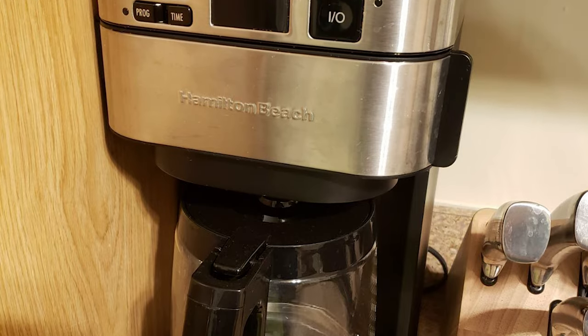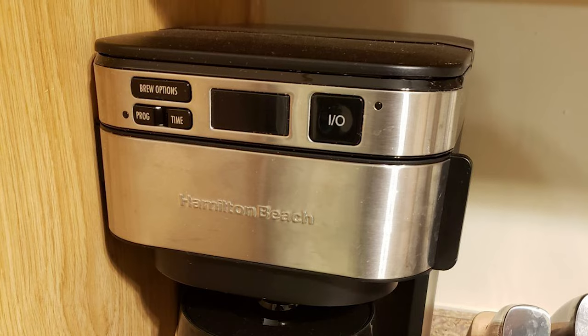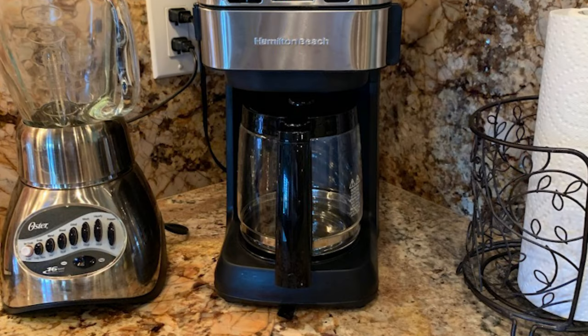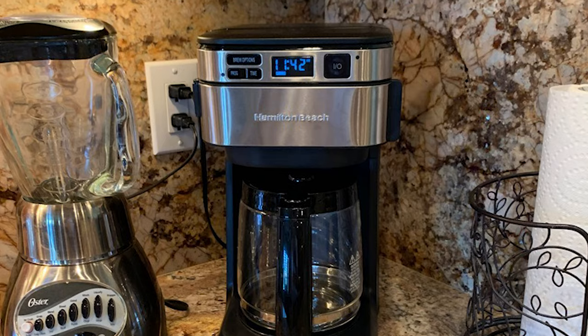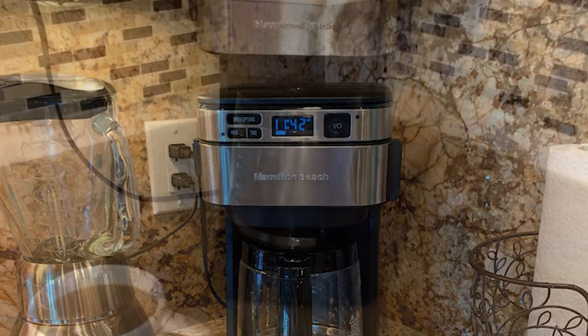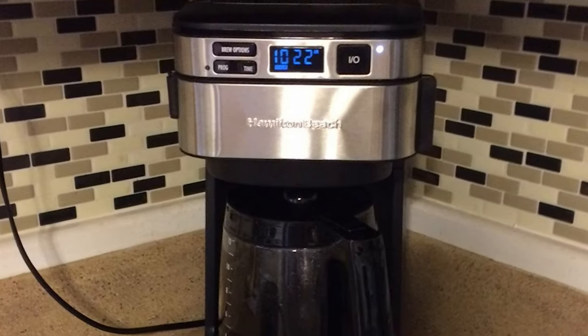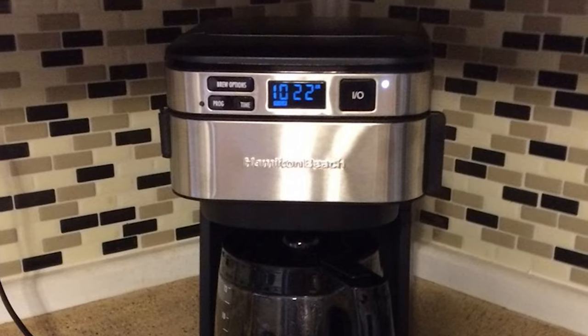Plus, with an automatic cleaning cycle reminder, you can ensure your machine is brewing the best tasting coffee. With its compact design, this coffee maker takes up less space, but still makes up to 12 cups. The drip coffee maker automatically shuts off after 2 hours for peace of mind. Never worry about leaving home with the coffee maker on again.